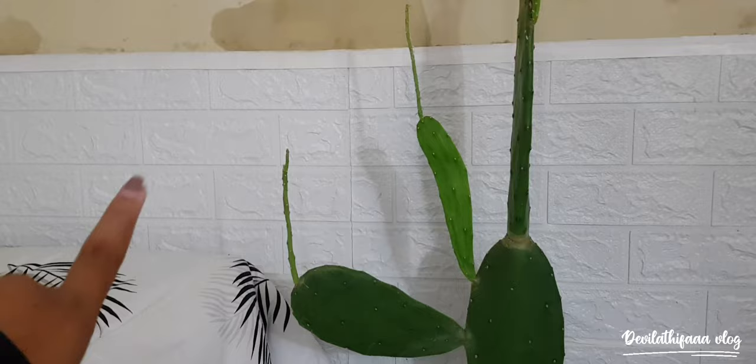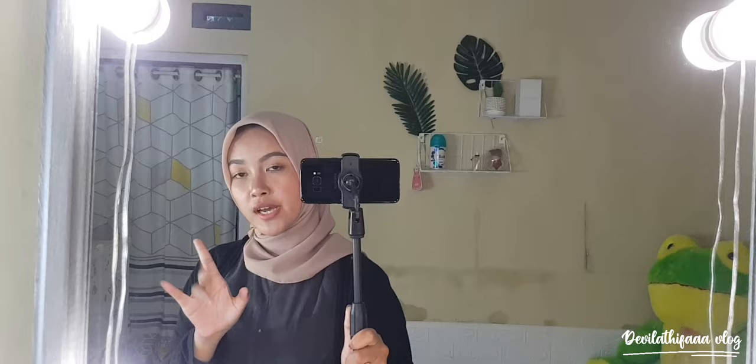Kalau ada yang nanyain wallpaper, aku juga beli itu dari Shopee guys. Oke guys, video aku segitu dulu ya. Pokoknya kalian jangan lupa panteng terus video aku. And bye!